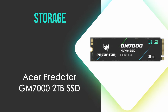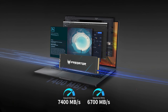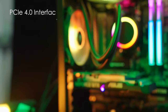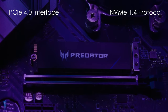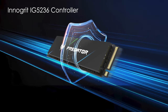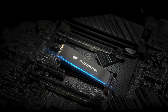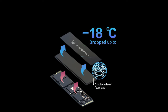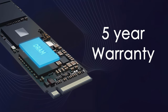Next up, we need storage, and we've gone with the Acer Predator GM700 2TB SSD. It boasts impressive performance with a maximum sequential read speed of 7400MB/s and a write speed of 6700MB/s. Utilizing the PCIe 4.0 interface and NVMe 1.4 protocol, it ensures top-tier data transfer rates. The drive features a robust InnoGrit IG5236 controller and 96-layer TLC NAND, contributing to its high-speed capabilities. Its random read and write speeds reach up to 700K IOPS, making it suitable for demanding applications and gaming. The GM700 includes a graphene-laced foam heat spreader for efficient thermal management, and it comes with a 5-year warranty providing long-term reliability.